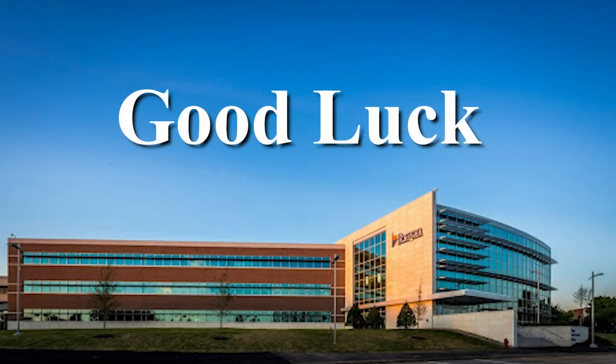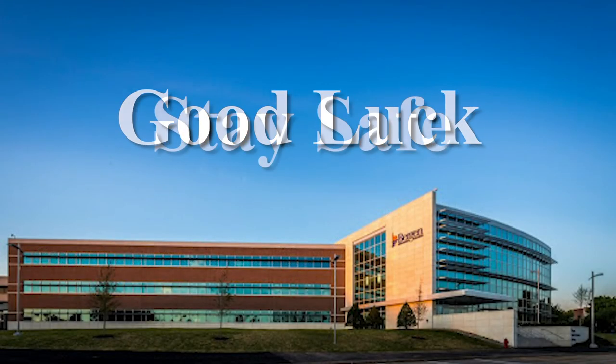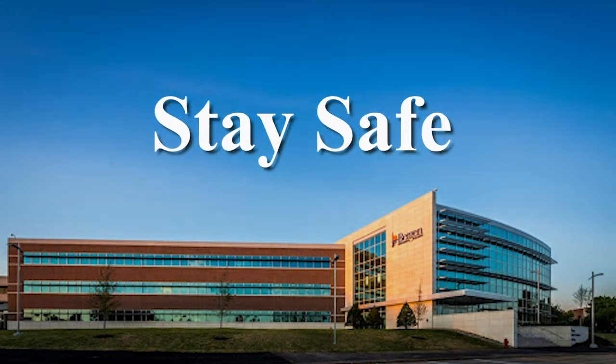I wish you a great semester. Be safe, stay well, and enjoy your semester.